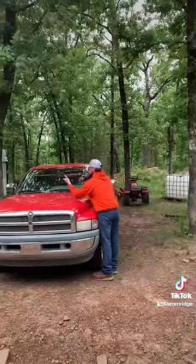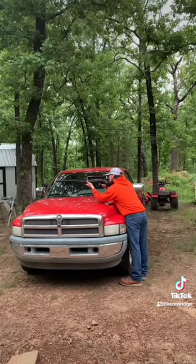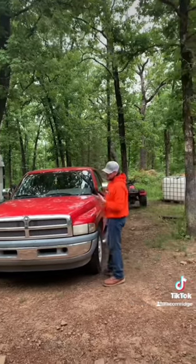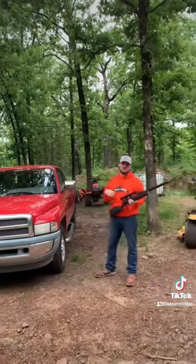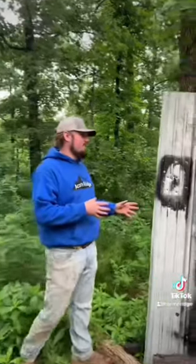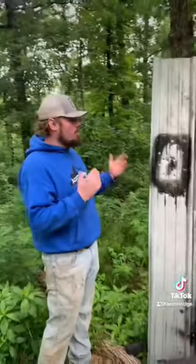Now we're just going to show you guys how — as you can tell, the only thing you could hear is whenever it hits the target. It's really quiet and it shoots super good. As you can see here, this is the target that we were using and it's kind of all over the place because that's what we used to zero the scope in.